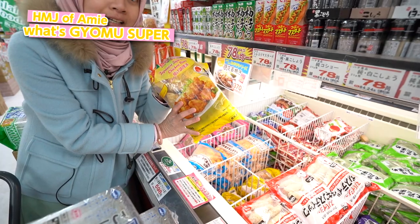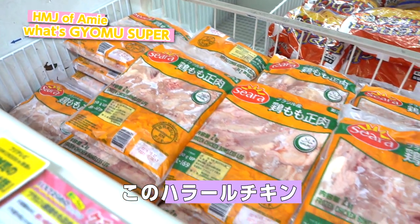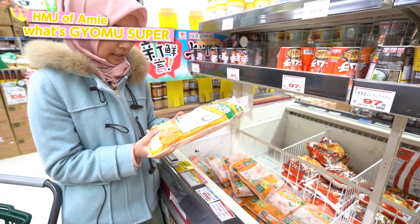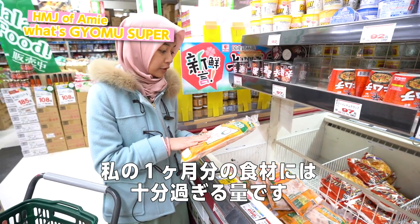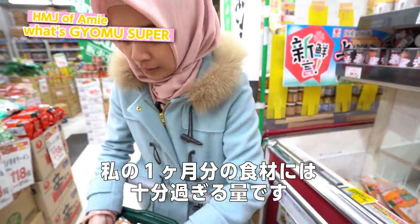And voila, this is the karaage. I found this halal chicken — it's 2 kilograms and it's very sufficient for my monthly food, so I'm gonna take this one.